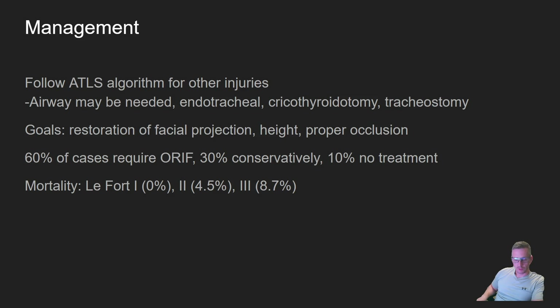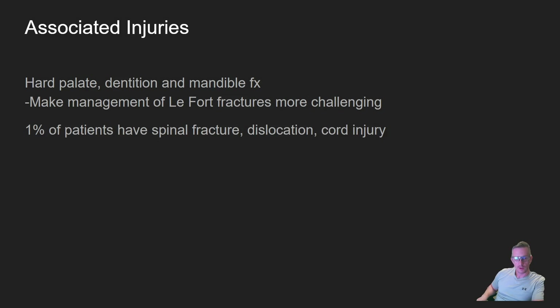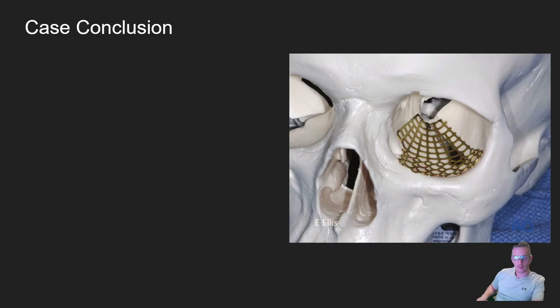Mortality of a LeFort 1 is zero percent — those patients typically do well. However, LeFort 2 and 3 have approximately 4.5% and nearly 9% mortality respectively. Associated injuries include hard palate, dentition, and mandible fractures, which make management more difficult. About 1% of patients will have a spinal lesion or spinal cord injury. About 6–8% have some sort of ocular injury such as retrobulbar hemorrhage or retinal detachment, and almost half have some form of dental injury.